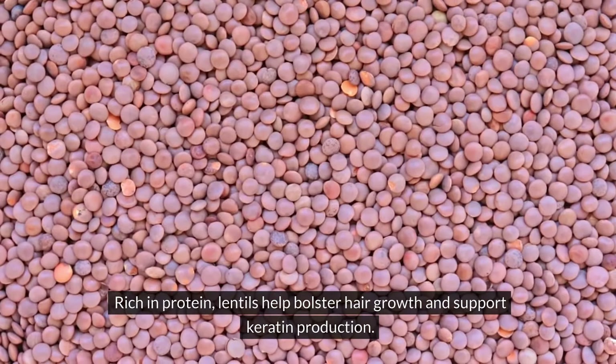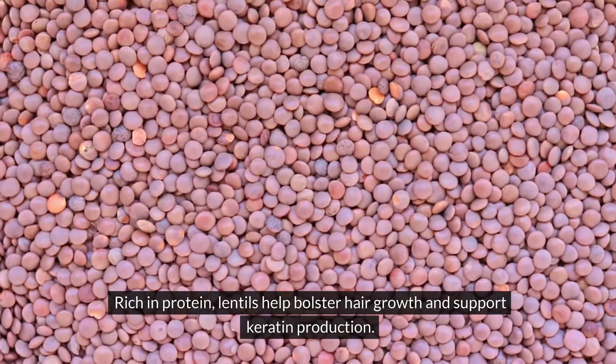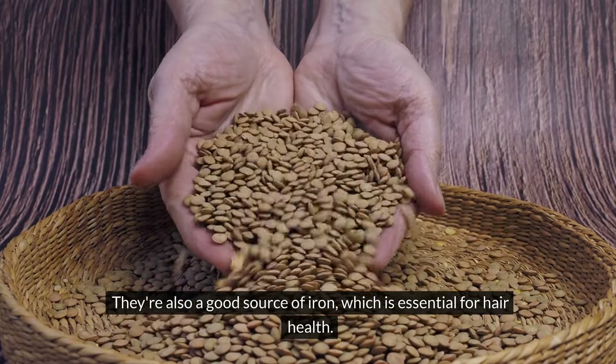Lentils. Rich in protein, lentils help bolster hair growth and support keratin production. They're also a good source of iron, which is essential for hair health.